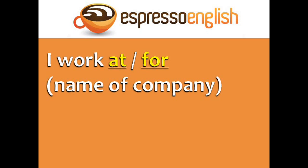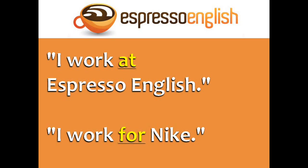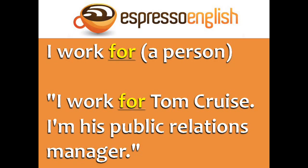I work at and I work for are used with the name of the company. For example, I work at Espresso English. I work for Nike. You can also use for if you work directly for a famous person — I work for Tom Cruise. I'm his public relations manager.